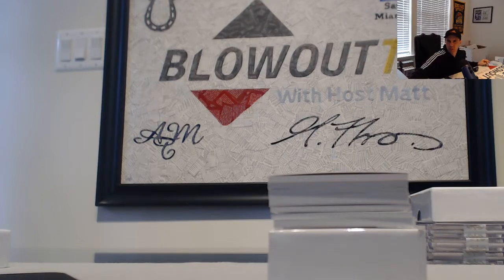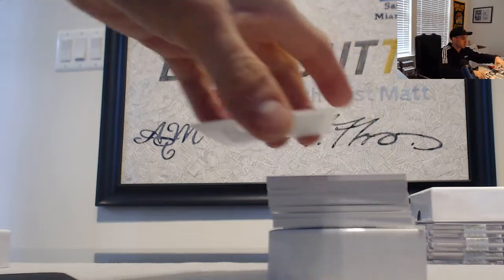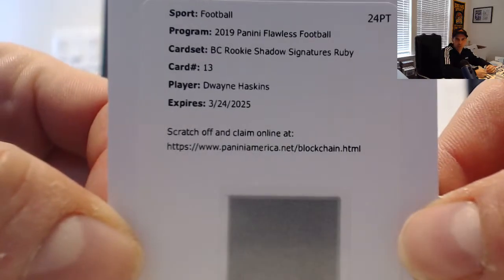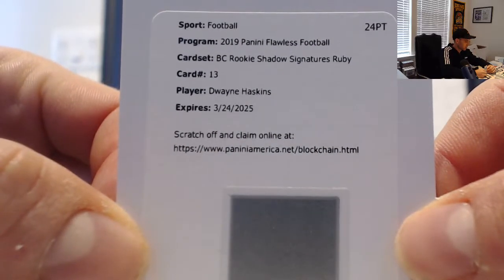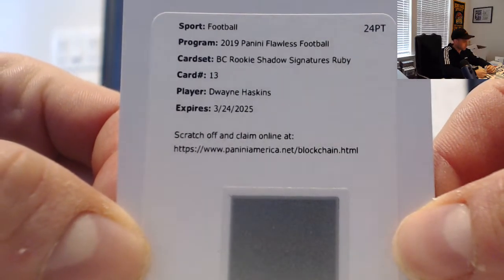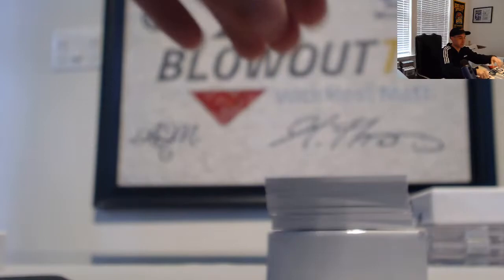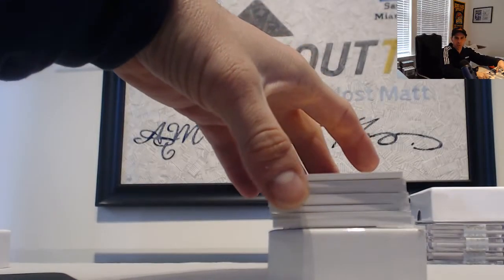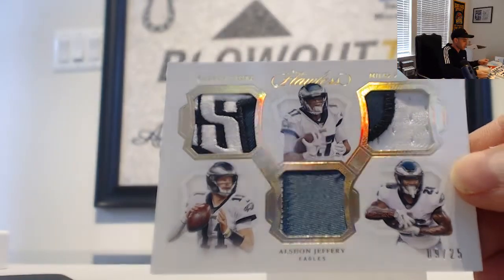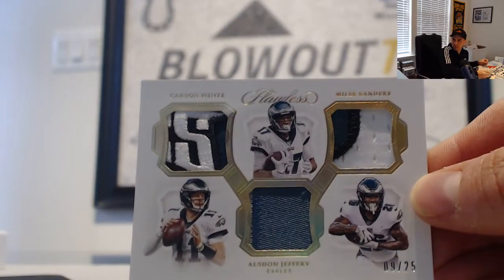The other teams were the Rams, Vikings, and Rams. Starting off with a blockchain card — it is Dwayne Haskins, rookie shadow signatures Ruby. That's your freebie Washington Redskins going to Mark. Next up we have Eagles, goes to Ryan 89 the tier two team: number nine of 25, triple patch — Carson Wentz, Miles Sanders, and Alshon Jeffrey. Nice thing in peace there.